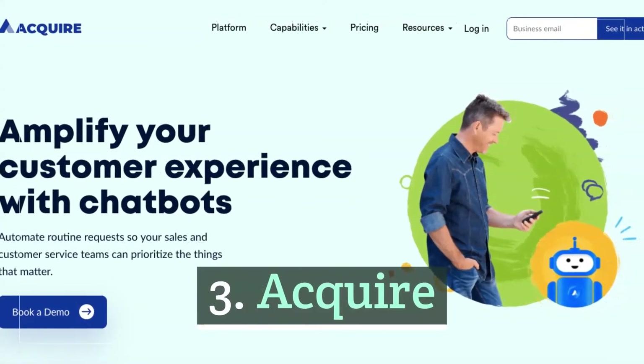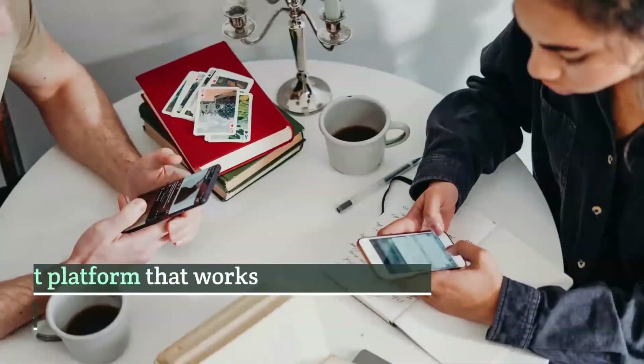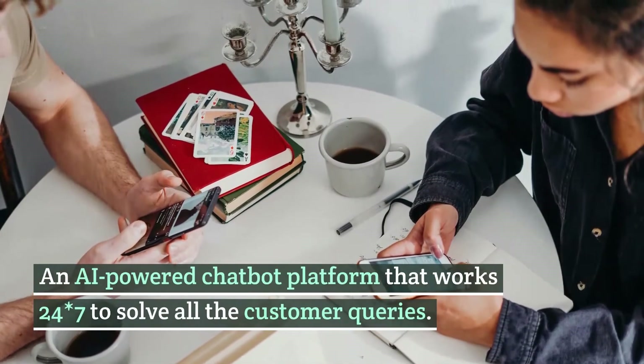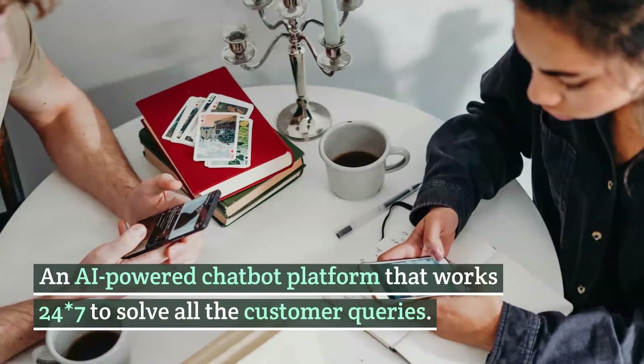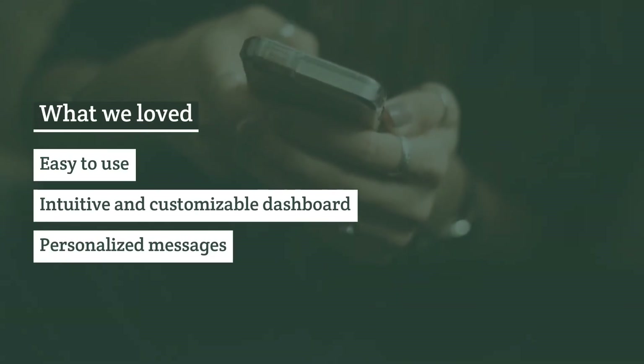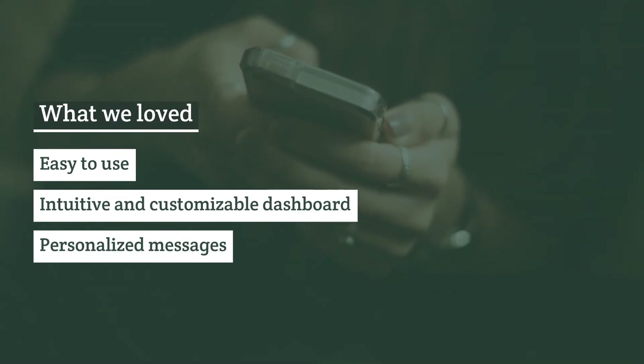Number three: Acquire. Acquire is an AI-powered chatbot platform that works 24/7 to solve all customer queries. It is easy to use and offers an intuitive and customizable dashboard, as well as personalized messages.